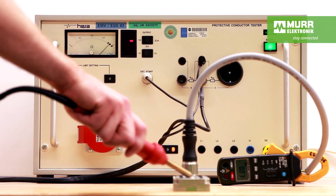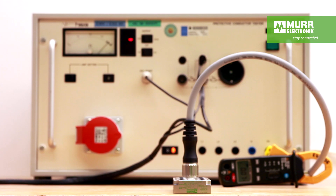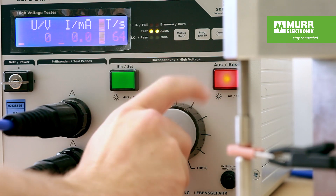None of our products harm our users because they are tested in an electrical safety field. The tests required for UL approval can be done in-house as witness tests.